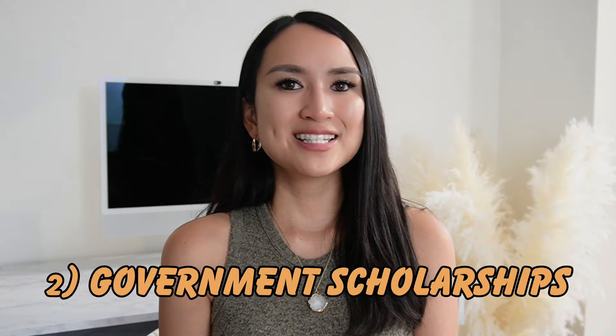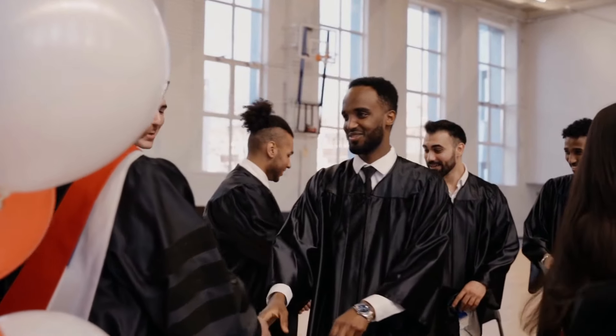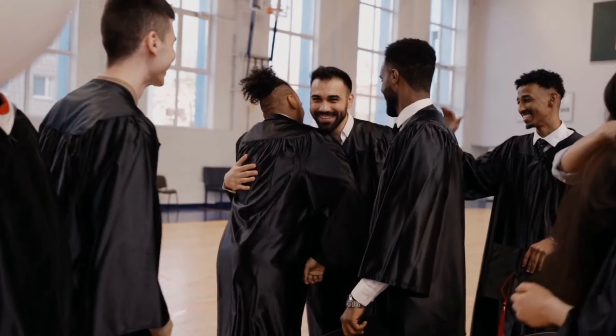Number two is government scholarships. Canadian government scholarships are often administered by organizations like Global Affairs Canada or the Canadian Bureau for International Education. You can visit their websites to find information about scholarships offered to international students. Additionally, check with the Canadian embassy or consulate in your home country, as they may have information about scholarship opportunities.